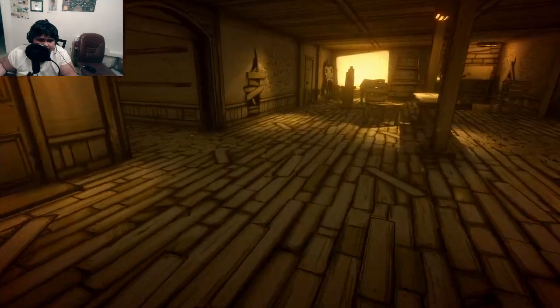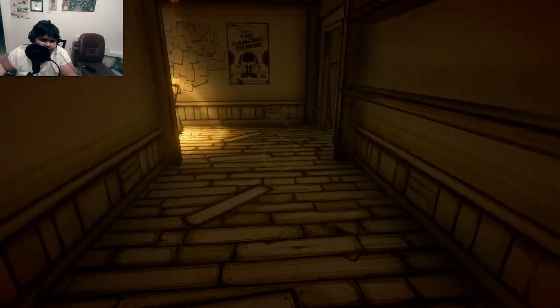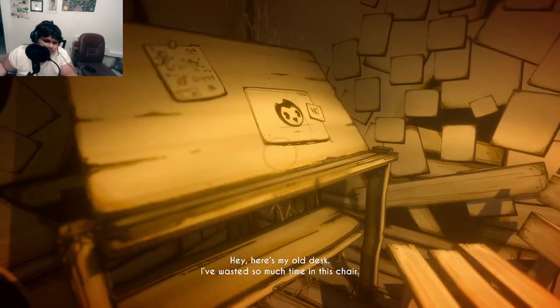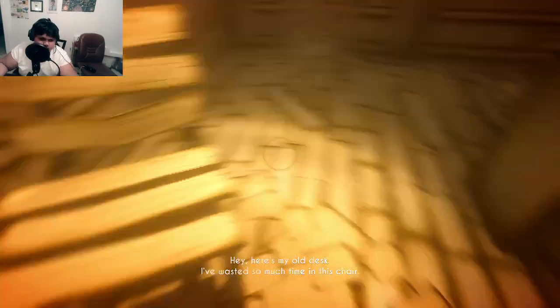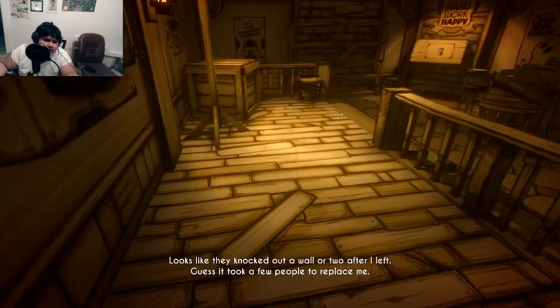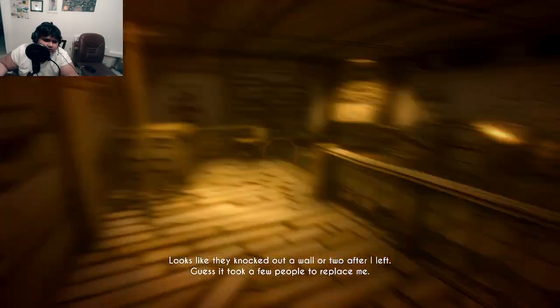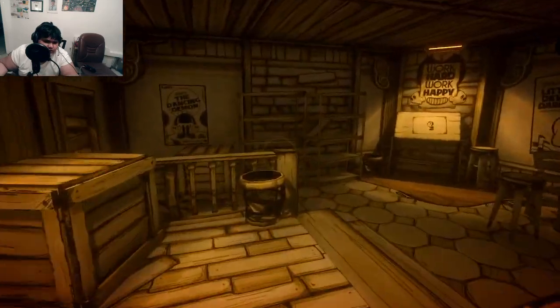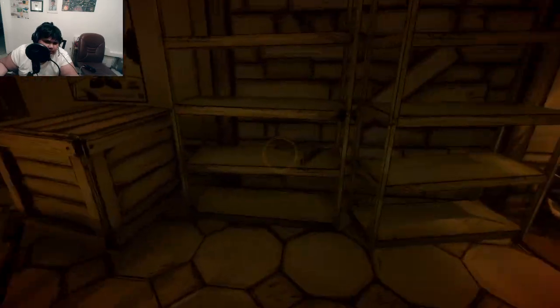We're supposed to search around this workshop. "Here's my old desk — I wasted so much time in this chair. They knocked out a wall or two after I left. Guess it took a few people to replace me." So we're gonna explore around here.